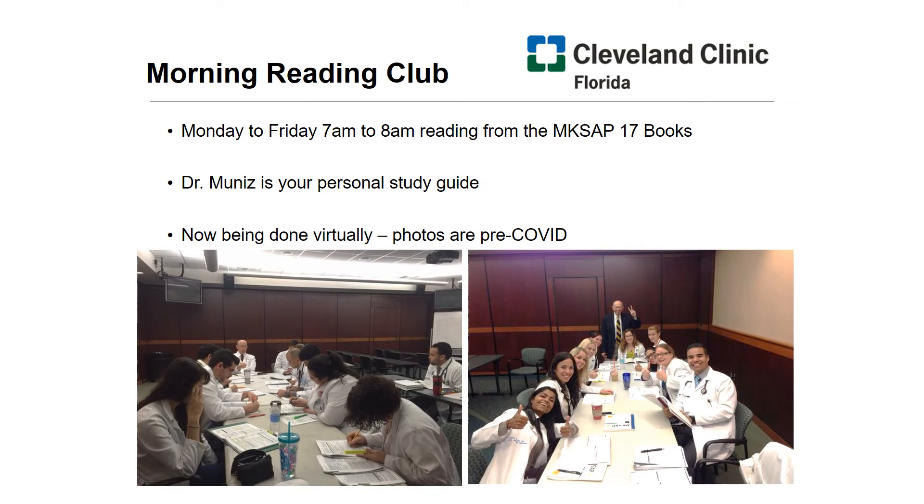It's no wonder why our residents have had tremendous success in our ABIM board passing rates for the past seven years. During our clinic and elective rotations, you have Morning Reading Club with Dr. Muniz. This reading club is where you review MKSAP in great depth, going chapter by chapter, question by question, in small groups. What you see here is when we used to do it in person, but when COVID hit, we transitioned to virtual — now we do it virtually from 7 a.m. to 8 a.m. This is a big help in building a foundation of medical knowledge that helps us pass our boards and helps us in our clinical practice.